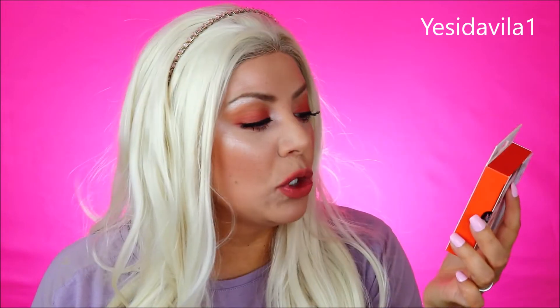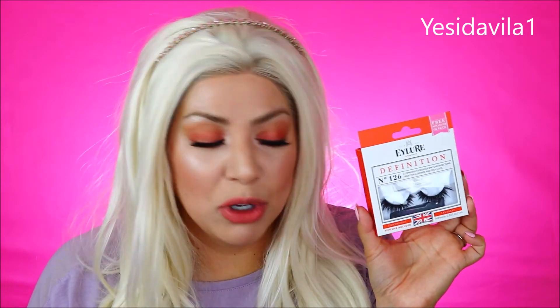False lashes are not a necessity for a starter kit, but if you sometimes want a little bit more of a glam look, I love the Eyelure London Definition number 126. These are my go-to lash — the band is not too thick, not too thin, which makes them easily workable. It comes with little tweezers and glue so it's basically all-in-one. You can get these under $5 and you're able to reuse them. This is probably my third time wearing these and they're still holding on strong.